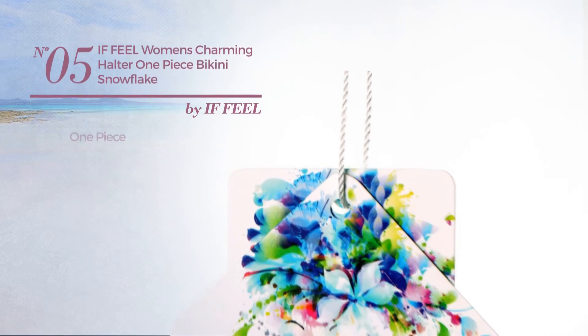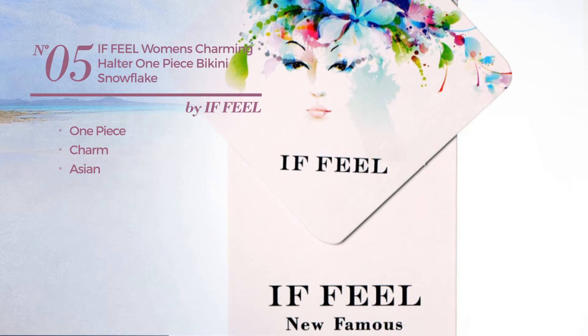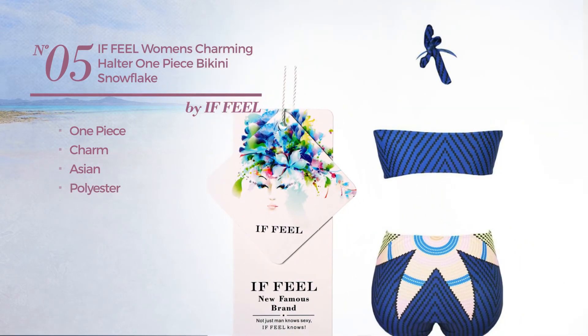Number five: a one-piece swimsuit featuring a charm Asian-inspired influence, crafted from polyester. This swimsuit includes a high waist and tie. Available in two more colors.